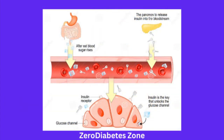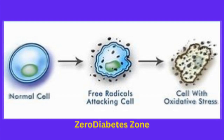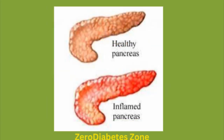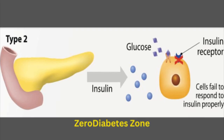So, how exactly does heme iron impact your body's insulin function? Here's the science. When your body stores too much iron, particularly from heme sources, it can lead to the production of free radicals — unstable molecules that damage cells. This process is called oxidative stress. Over time, oxidative stress can damage the pancreas, the organ that produces insulin, and make it harder for your cells to respond to insulin properly. This is a key pathway leading to insulin resistance, which increases your risk of type 2 diabetes.